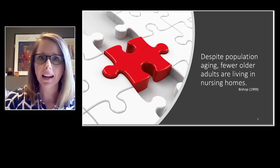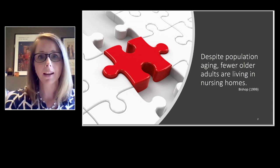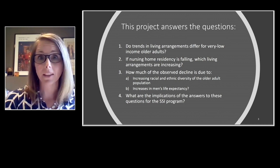Thank you, Damir. The work that I'm presenting today is demographics of aging in place, and my goal is to provide some implications for the Supplemental Security Income program. I'm specifically focused on the aged population, defined as age 65 and above. I want to begin by motivating this project with the following puzzle: already in the 1990s, it was evident that despite the fact our population is getting older with more people over age 65, there are actually fewer living in nursing homes — which is not necessarily what we would have expected.